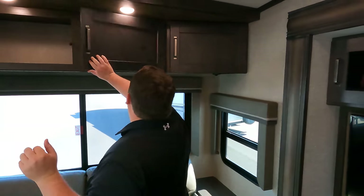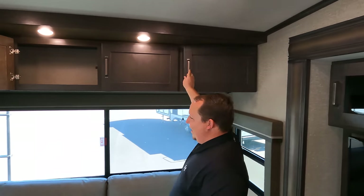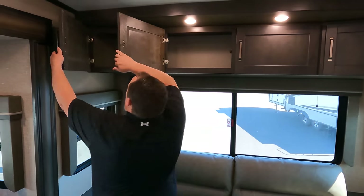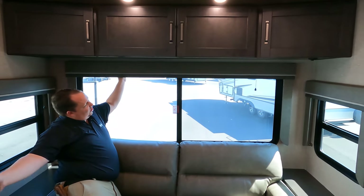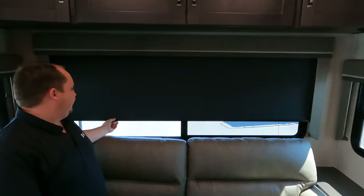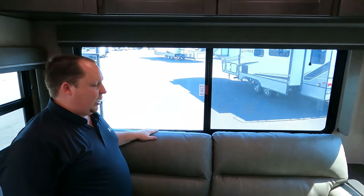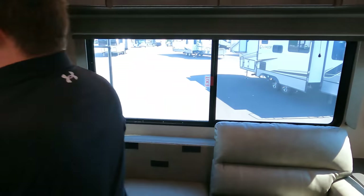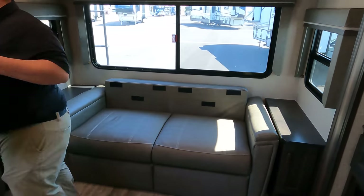I can get to the storage here, which is nice. We do have nice windows all the way around — Grand Design is really great at this feature. And then you have the slow-rise privacy shades. Over here we do have a nice sofa, and it does come out to make a tri-fold bed.